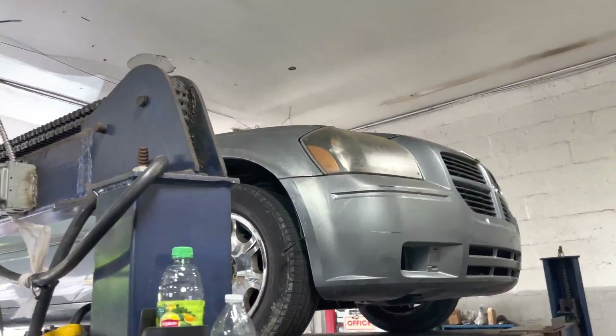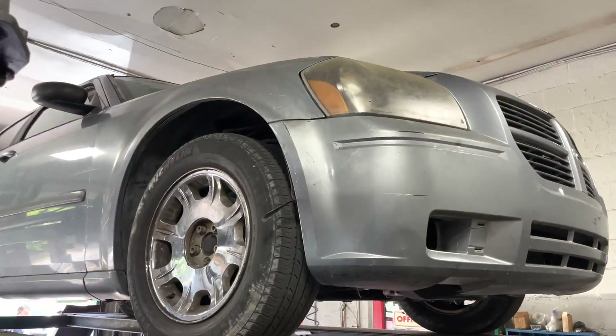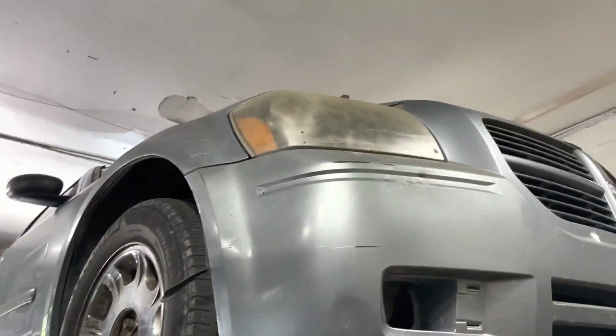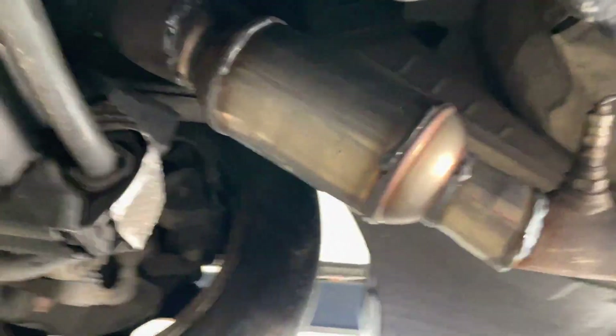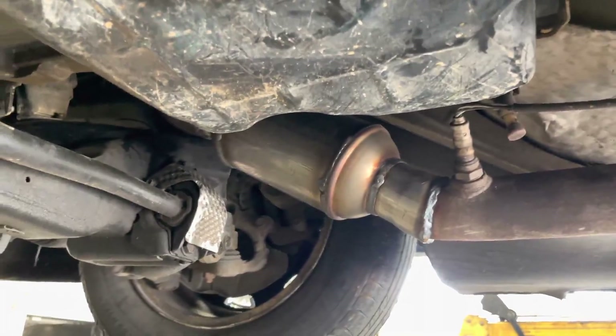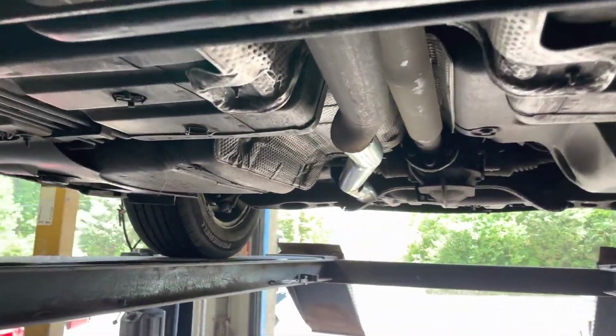2005 Dodge Magnum — this one's special. It's got a converted 3.5 liter out of a Dodge Charger that he put in. Been working on it forever, he finally got it done. So we put some high flow cats on it for him, and then it Y's into a single.